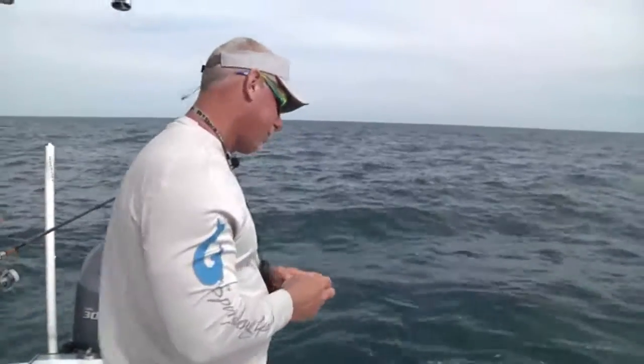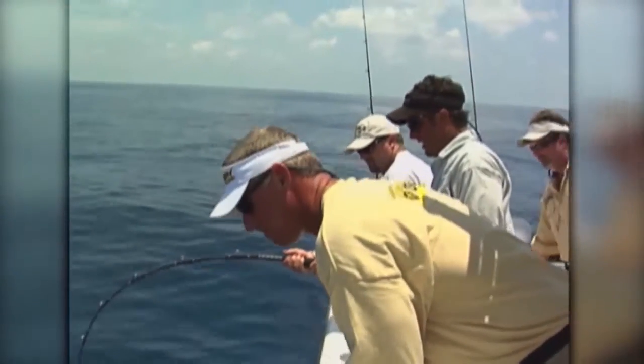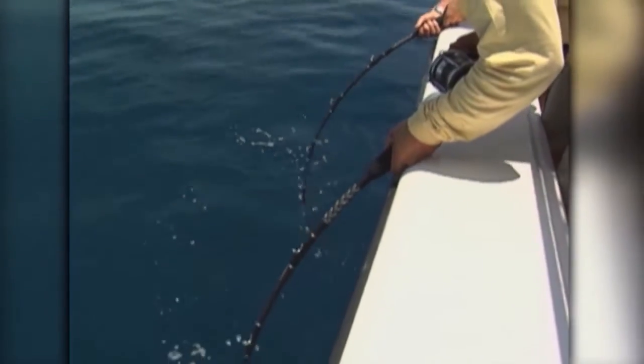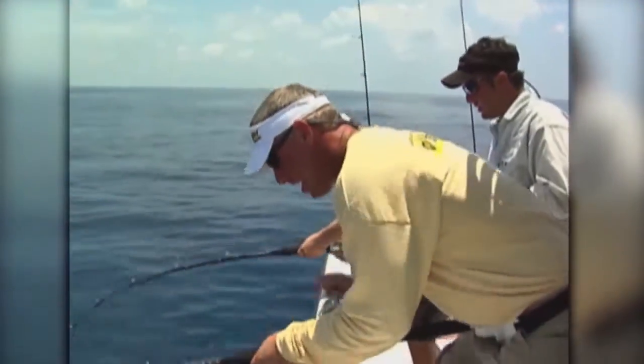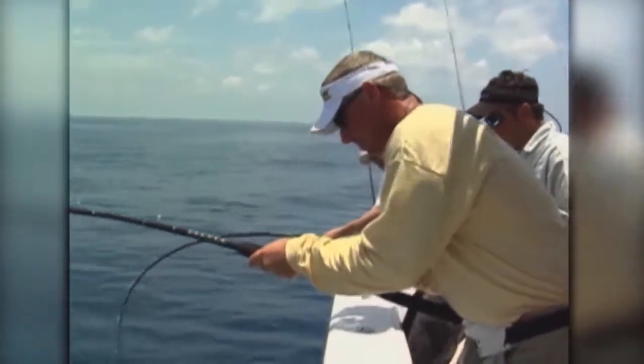That one there — back in the day, ten years ago when we started this show, I'd be wanting to send something down and catch him. He's got to turn around and run again. I'm not that guy anymore. I'm like, wow, look how big that fish is. He can stay right there.